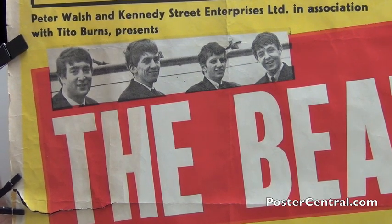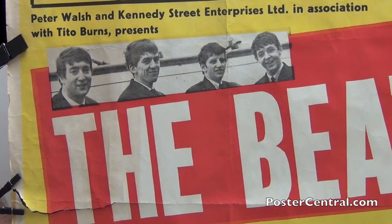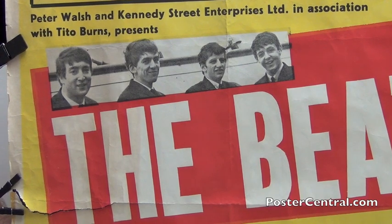To me, the background is really crucial. What says Liverpool better than down at the docks?